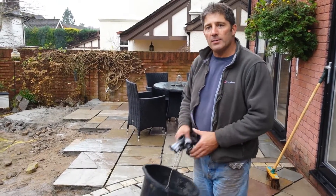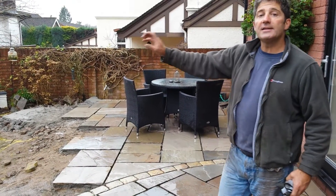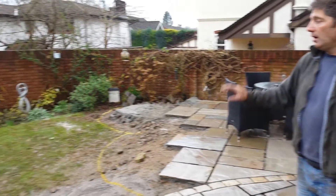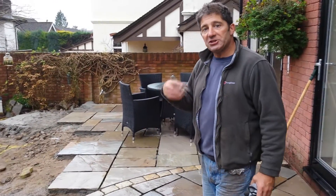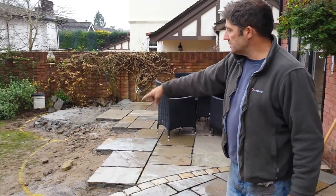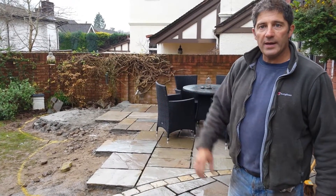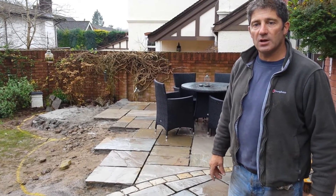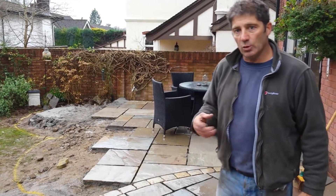Just to recap where we are at the moment: we put the table and chairs on this part of the garden so that the client can see the expanse of garden that we're going to returf at a later date. She can make a decision based on the line marks on the ground of approximately where the perimeter of the proposed patio is going to be. We've had an idea, but obviously all good designs will always change.